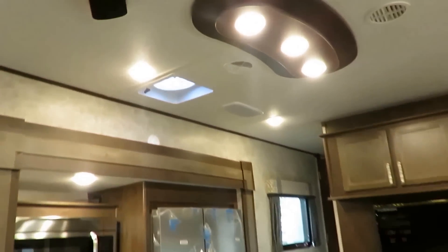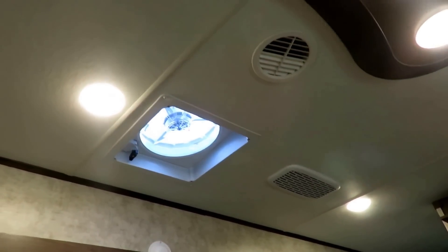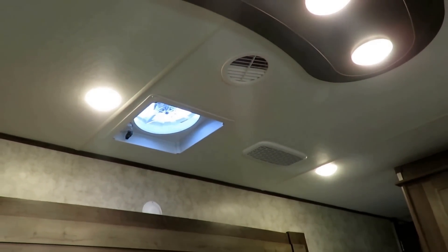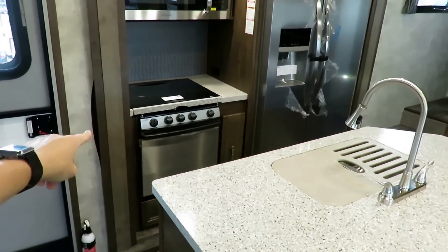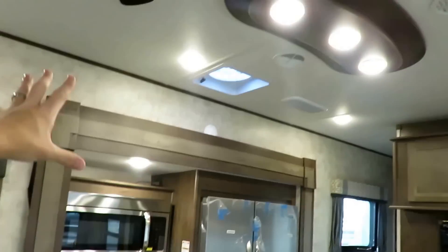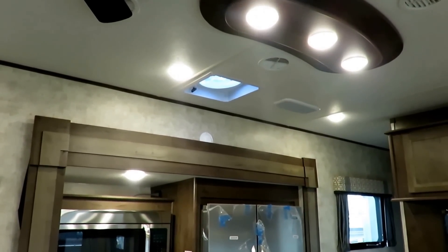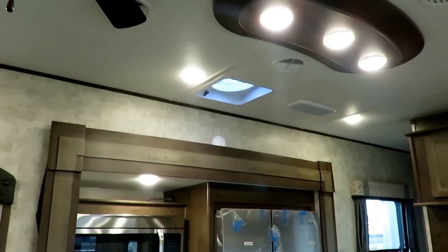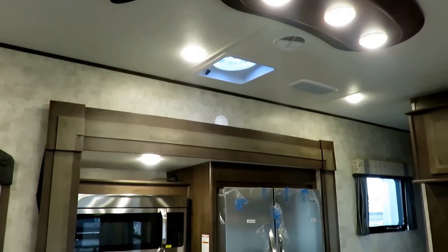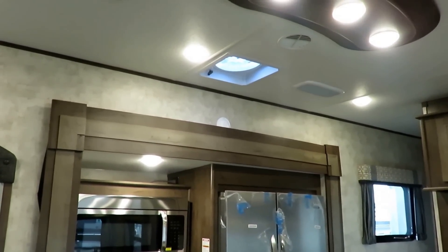We've got a wall controller for the Max Air ceiling vent fan — you don't have to be 10 feet tall to reach it. If you're cooking up a storm in this big residential-size microwave or using the flush mount stove, that heat can get exhausted. Or just open some windows and enjoy the airflow — it's enough to put out candles on a birthday cake. It's a powerful, controllable airflow system.